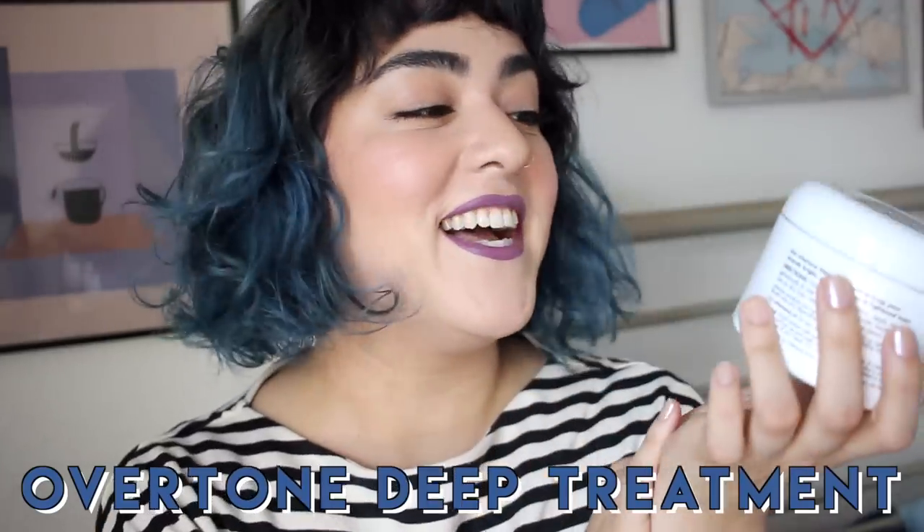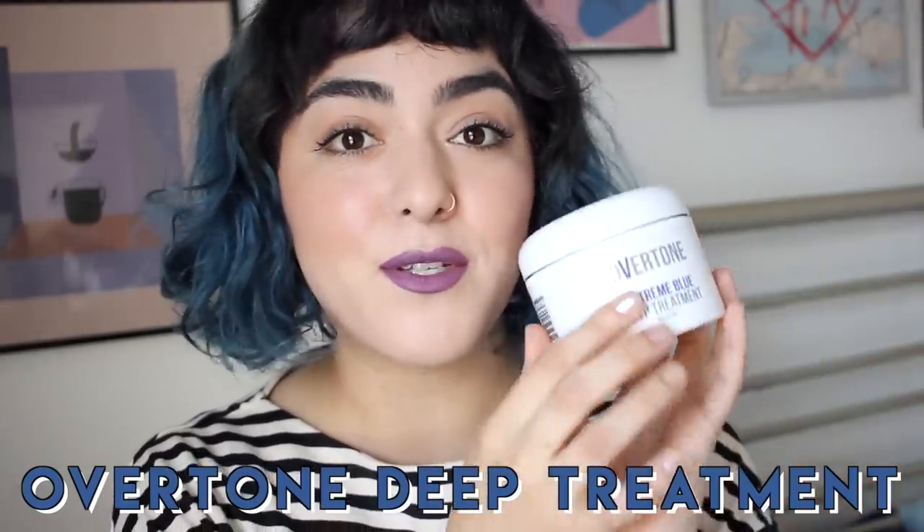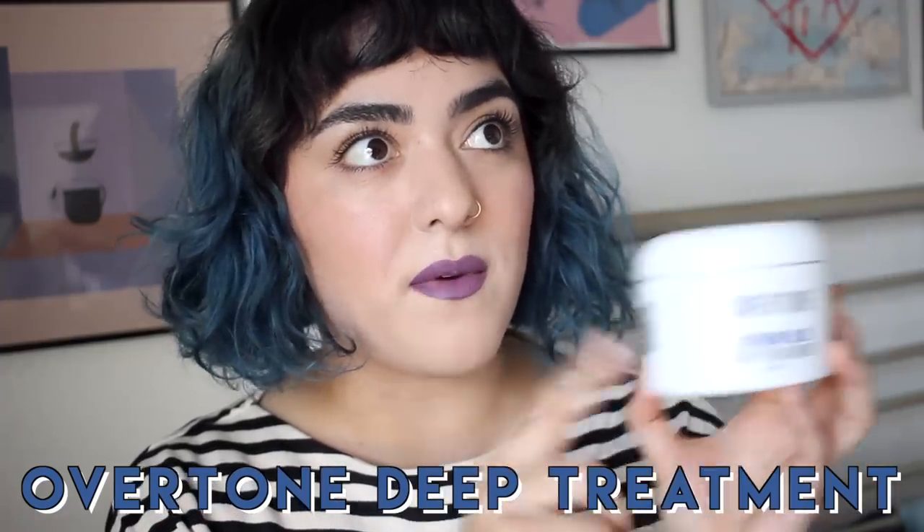I'm going to start with something that is hair care related, because obviously I have blue hair. That's something different from the last time I filmed a favorites video, and what I've been contributing to this color staying so vibrant — I got it done in June and I haven't had it done professionally since June. So it's all thanks to Overtone.